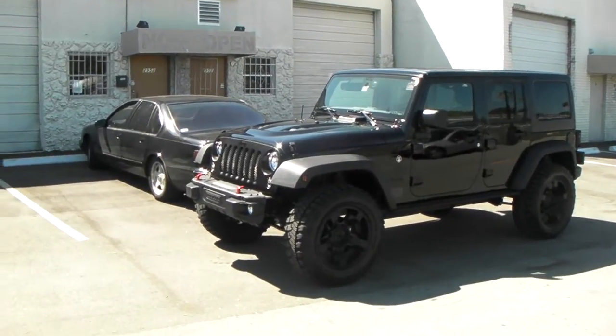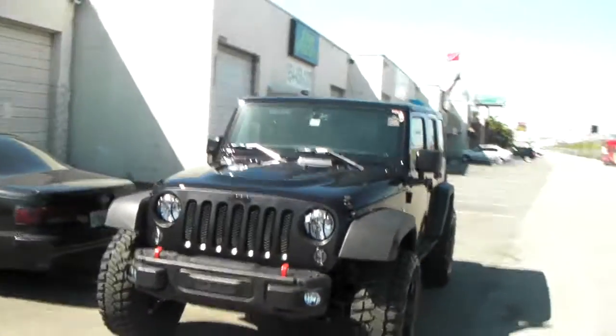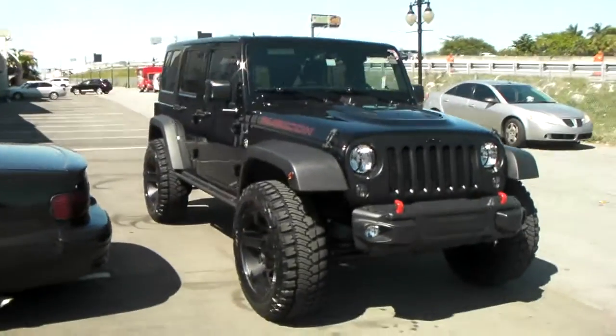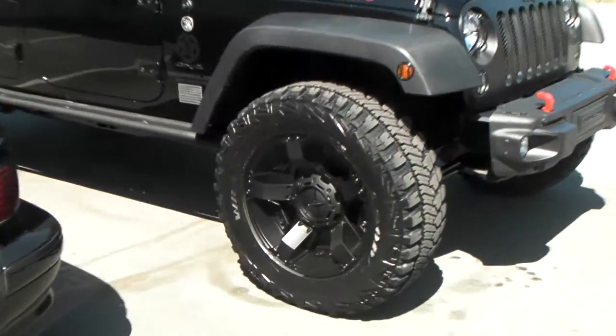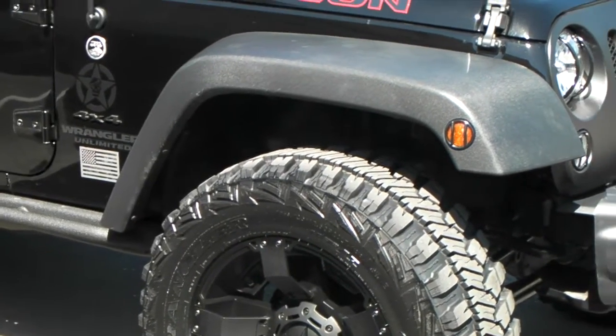This is your boy KB from Dozen Tires TV at DozenTires.com. Right now we are looking at a 2014 Rubycon Special Edition with some upgraded features. We put the 2 and a half inch AEV kit on it. Got the XC Series Rockstars 20x9 with the 35 inch Goodyear Cavalot tire.